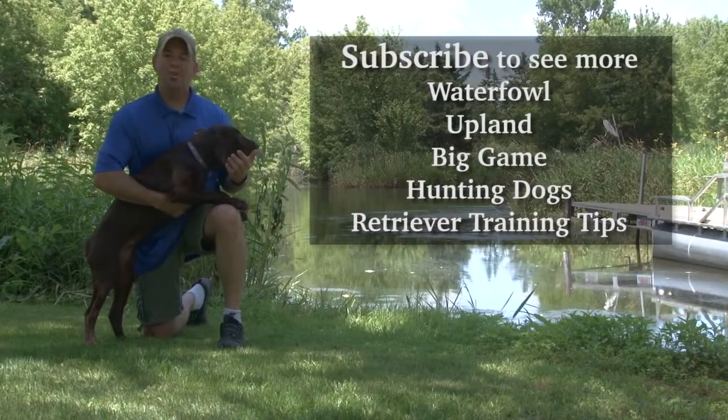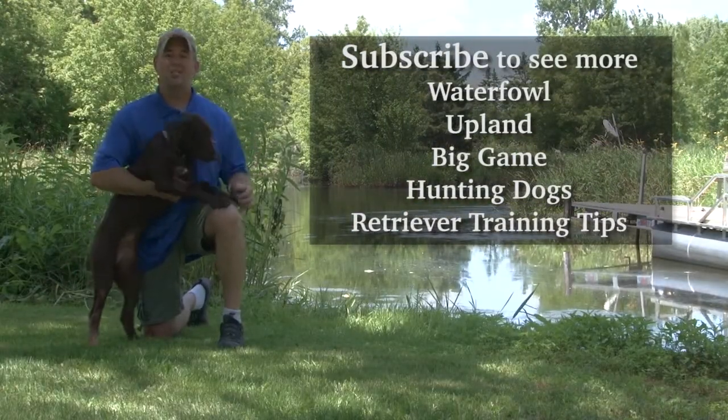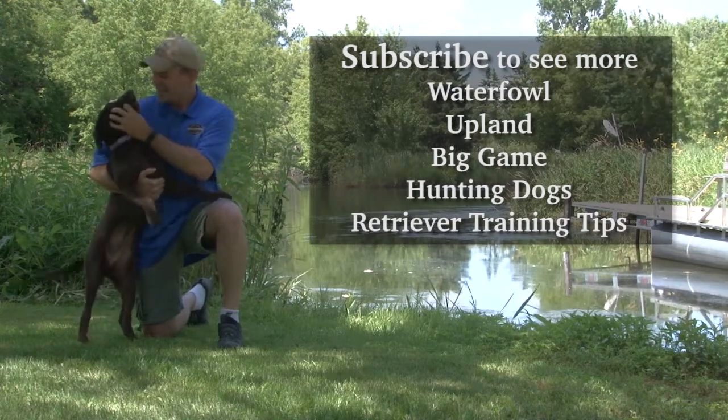If you liked this video, subscribe to our YouTube channel — YouTube.com/SportingDogAdventuresTV.